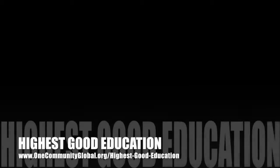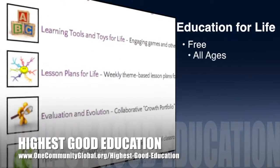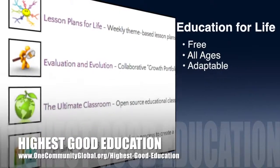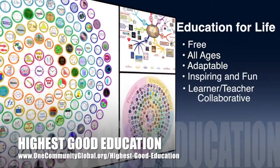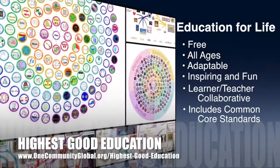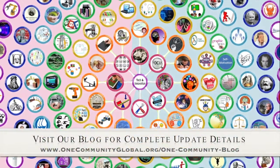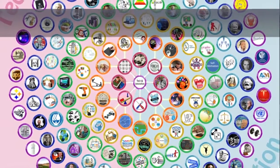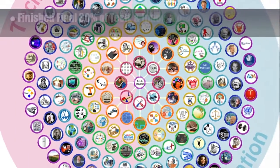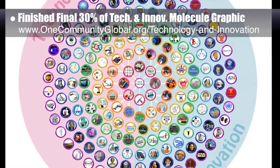One Community's approach to highest good education is open source and free shared, designed for all age groups, adaptable to any schooling environment, inspiring and fun for all participants, a learner-teacher collaborative, and it includes U.S. Common Core standards. This week, the core team — which includes the Pioneer and Satellite members, plus those helping who don't wish to be individually acknowledged — finished another 30% of the Technology and Innovation Molecule graphic, which you can see here.